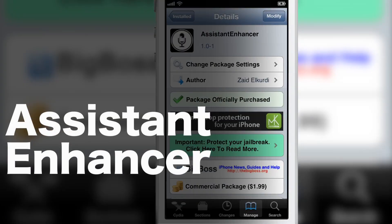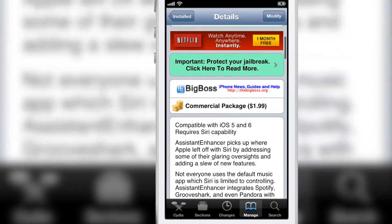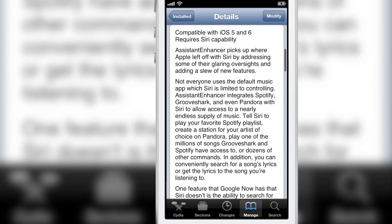How's it going guys? This is Jeff with iDownloadBlog. Let's talk about Assistant Enhancer. This is a Siri tweak that enhances your Siri experience. It is $1.99 on CDS BigBoss Repo.